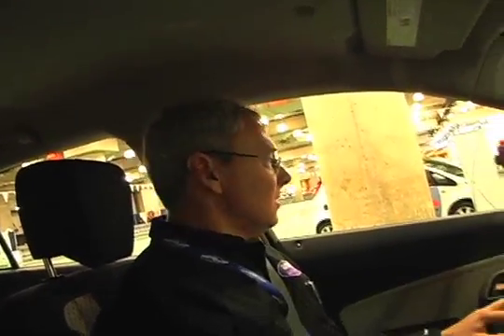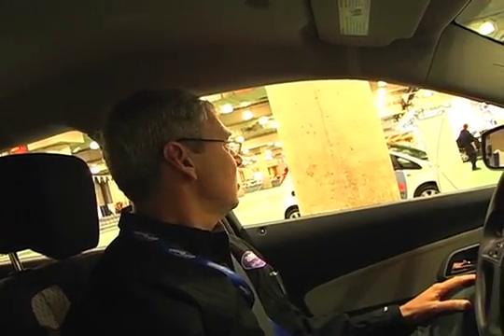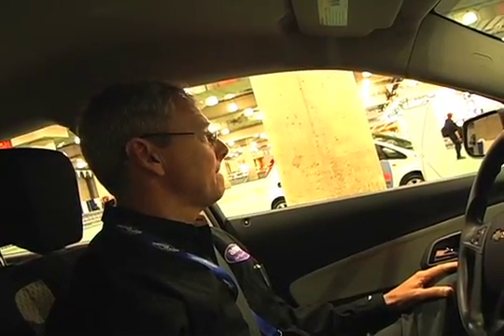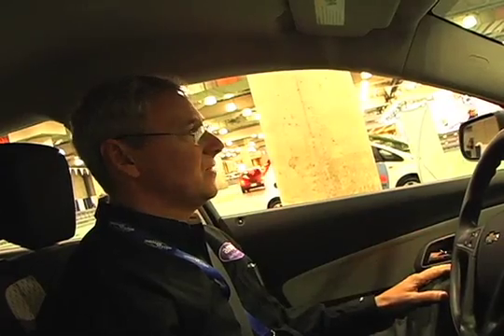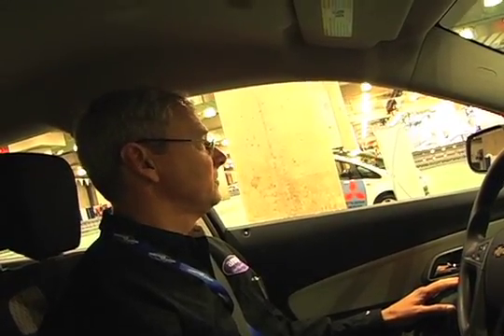So you started out by electrifying the Saturn Sky and Pontiac Solstice. Right, exactly. We went with a two-seater first just to keep the variables down. This is a much more mainstream car — not quite as sexy looking, but it seats five adults comfortably. All the cargo space is exactly as the original. With a 150-mile range, that covers the daily needs of a whole lot of folks.